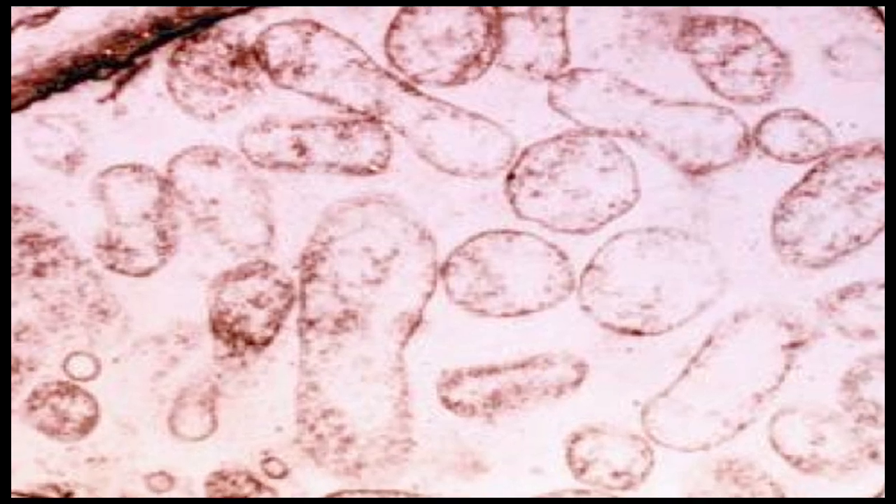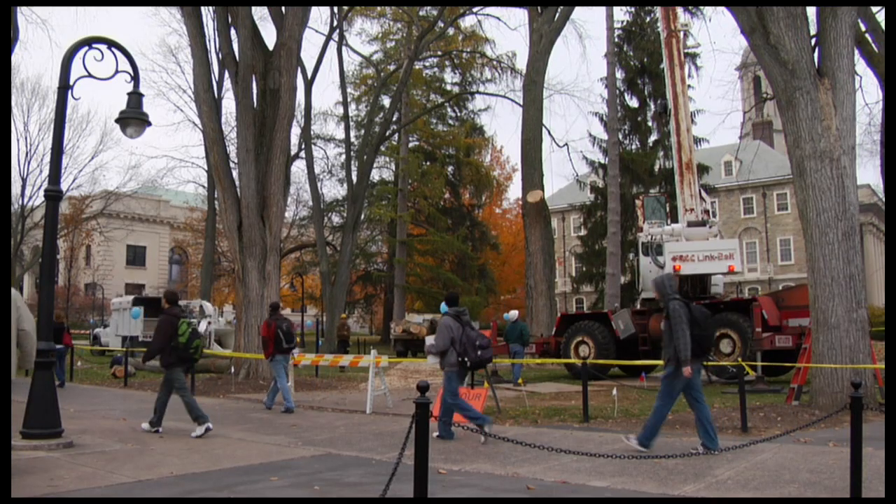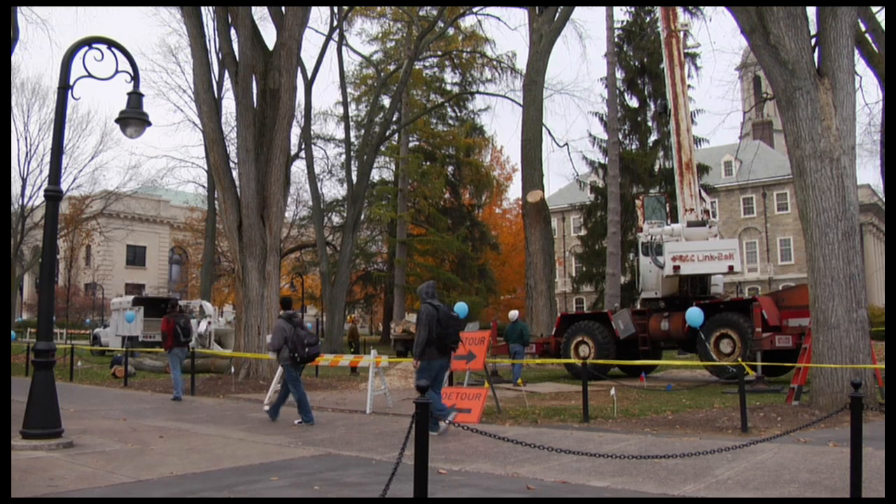Once the diagnosis is made, there is little that can be done. The tree will be removed to curtail the spread of the disease.